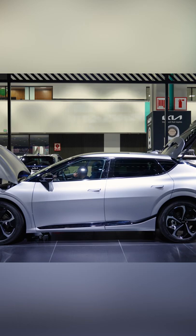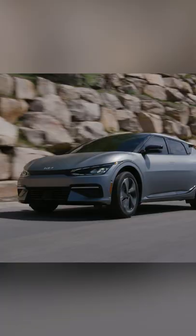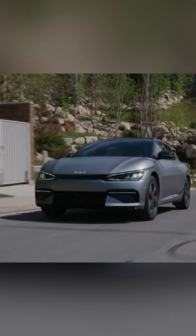The range-topping EV6 GT — this one here — features a larger battery pack, all-wheel drive, and 576 horsepower. Kia says the EV6 GT will sprint from 0 to 60 in under 3 and a half seconds.